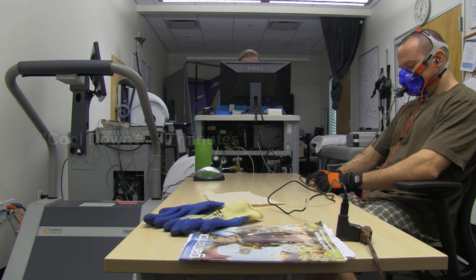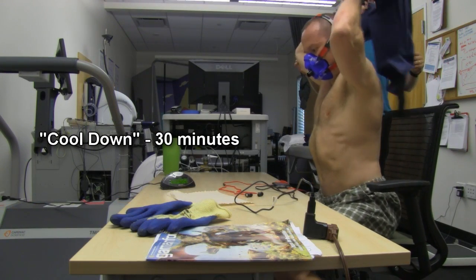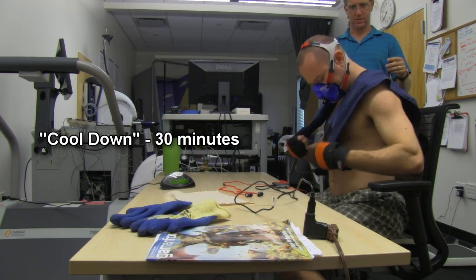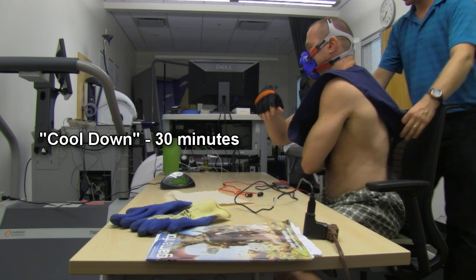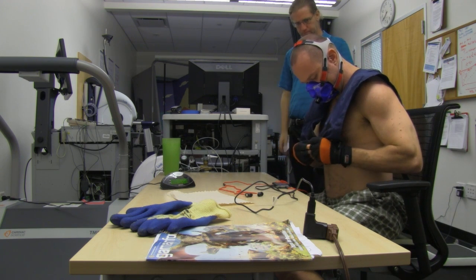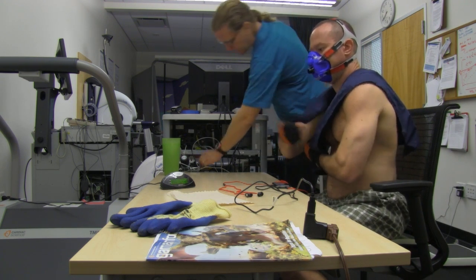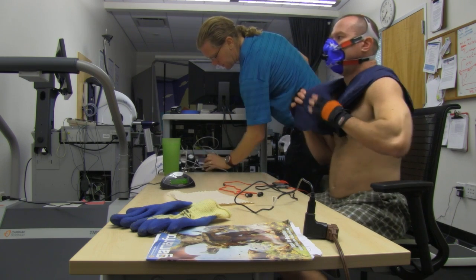Okay, so now we're moving into the next portion of the experiment — the cool down. I'm going to put on the Cool Fat Burner and Cool Gut Buster. Normally I would stand up to do this, but since I'm staying seated it's a bit clumsy and cumbersome getting it on while seated.